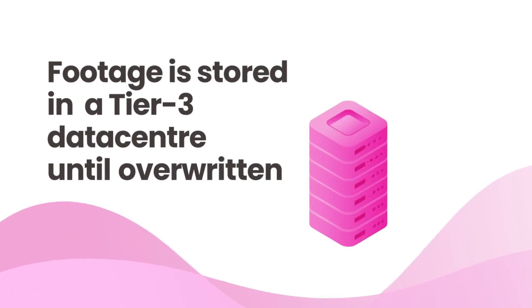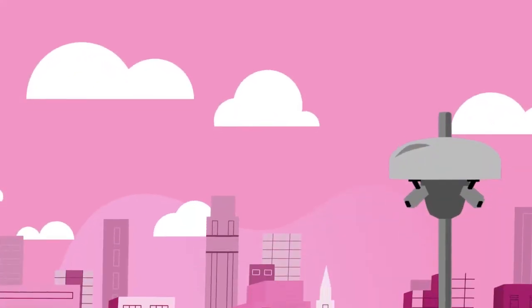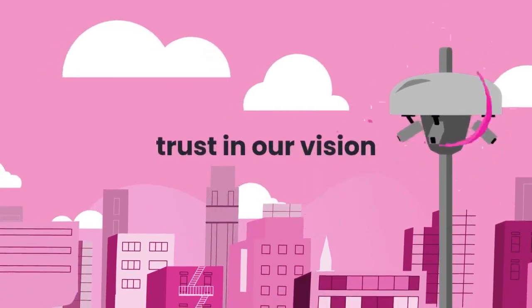All footage is stored within the Tier 3 data center until it's overwritten or deleted. The VumaCam Smart Camera Network has been robustly designed to ensure that we deliver smarter security. Trust in our vision.